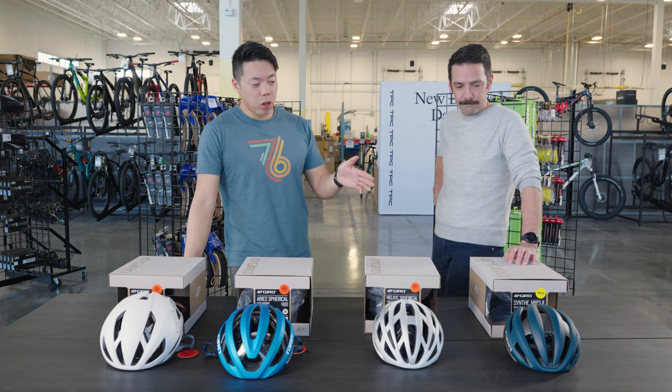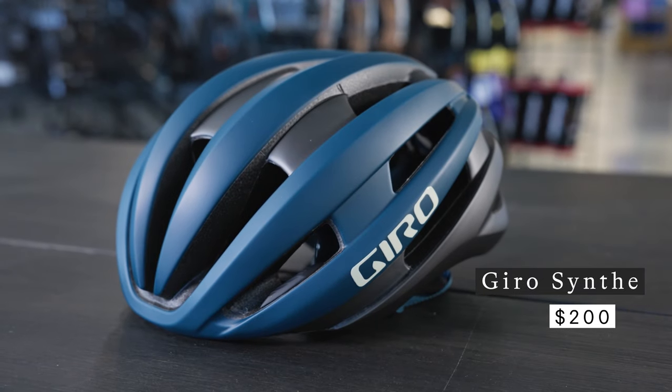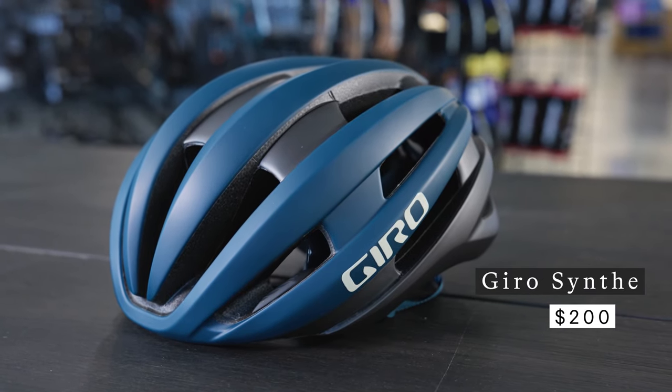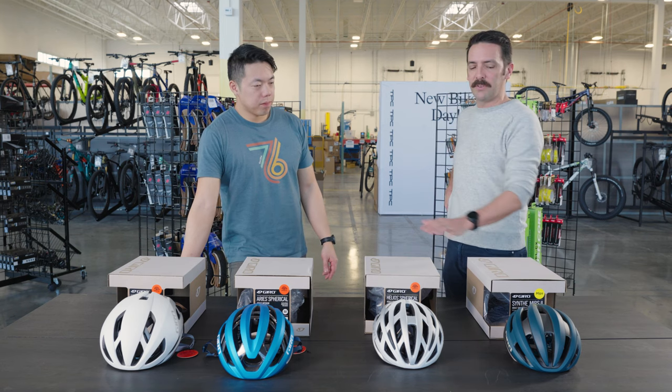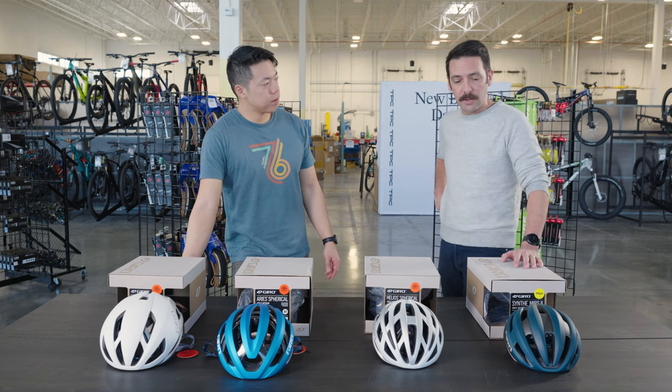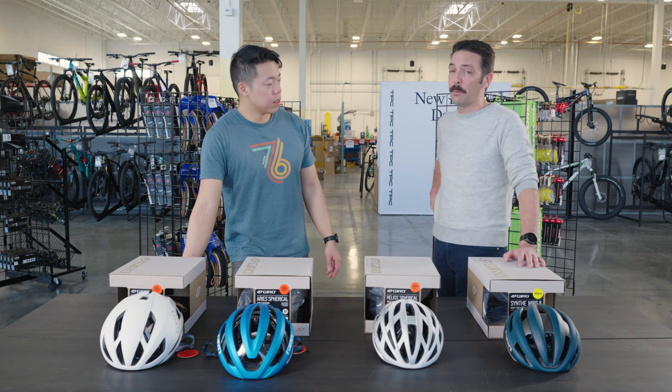If you want to save a little bit more, we have the Synth. The Synth used to be Giro's top-of-the-line helmet, but it's now their mid-range helmet. The Synth 2 is still in the lineup — it does not have the spherical MIPS technology, but it does have regular MIPS technology, so great crash protection is still there, coming in at an even better price point of $200.